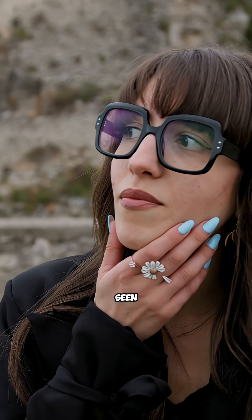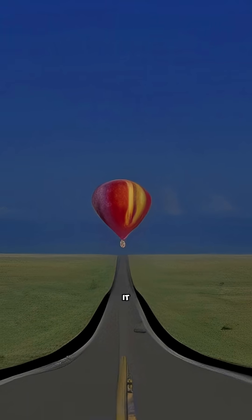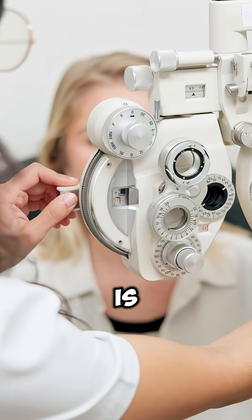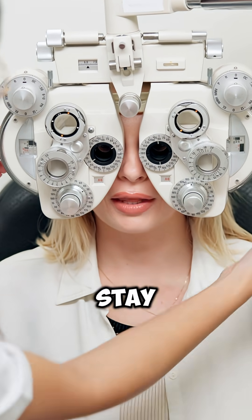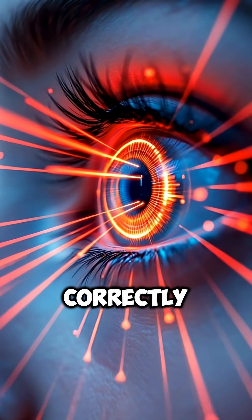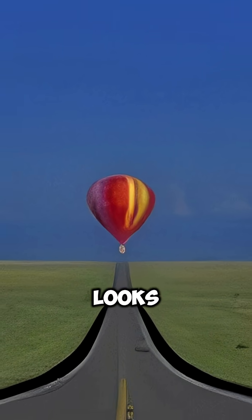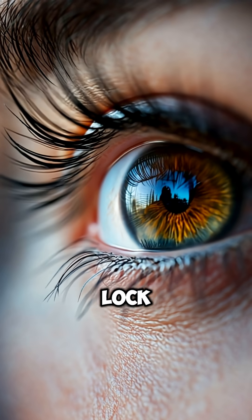If you wear glasses, you've probably seen this picture: a long straight road with a hot air balloon floating above it. But why is this image used in so many eye tests? This is part of the auto refractor test. The machine needs your eyes to stay fixed on one spot so infrared beams can measure your vision correctly, and this image is perfect — it looks natural, gives a sense of distance, and automatically makes your eyes lock onto it.